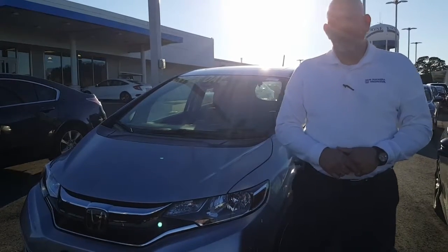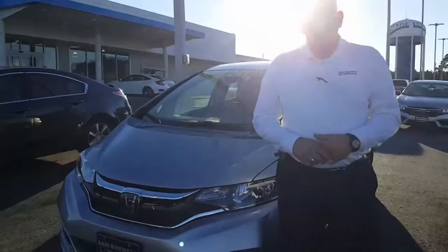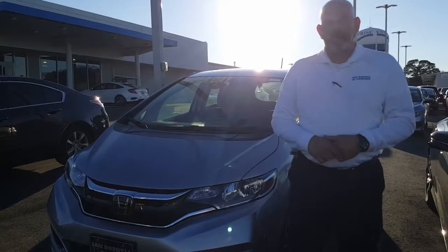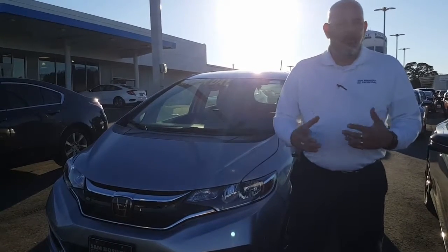I do have a few of them in stock. Some of the features include standard Bluetooth, backup camera, and some of the extra features that some of the other trim levels come with, such as a touch screen and a few other amenities.